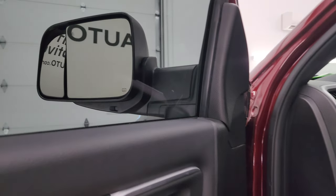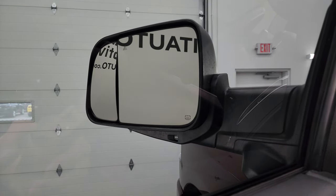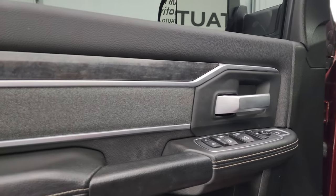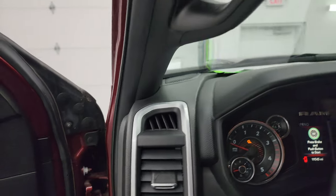You also get a power blind spot mirror — if you watch that outside mirror, you can control it from inside the truck, which is really nice for the passenger side. You also get cloth bolsters and wood grain trim. Hop inside and check out the miles, the radio, and everything this truck has to offer on the interior.